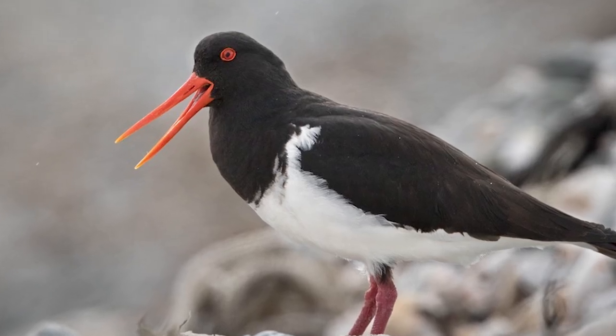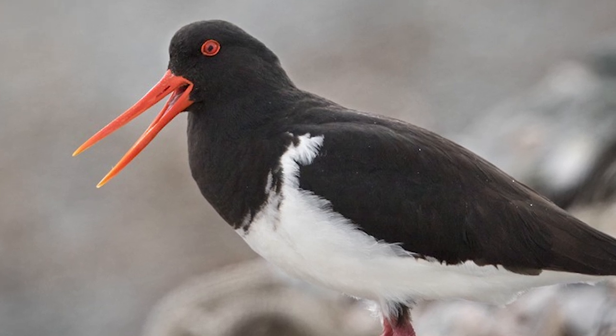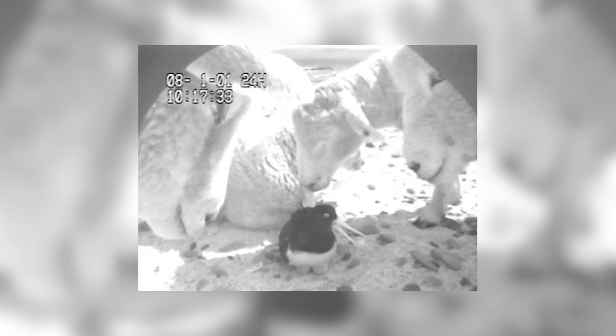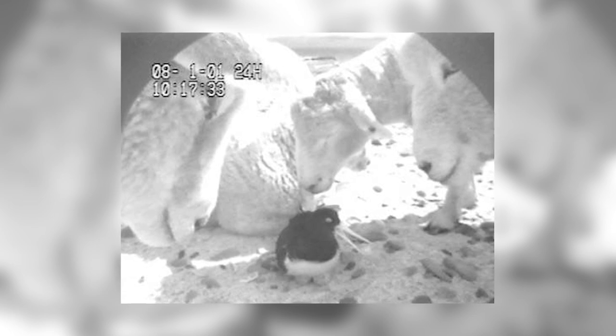Introduced predators are the biggest threat, with cats, rats, possums and hedgehogs all posing a big risk, especially to eggs, with Weka introduced to the Chathams in 1905 also being another factor to deal with. Stock like sheep and cows have also been observed to roam onto beaches and disturb nesting birds, also having the possibility of trampling their nests, although better stock management has meant that this is no longer as much of an issue.